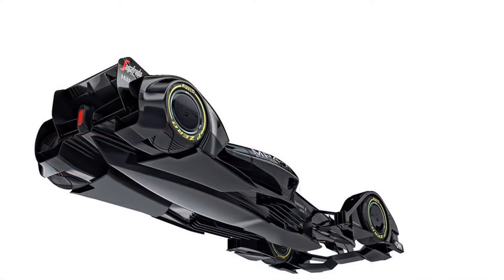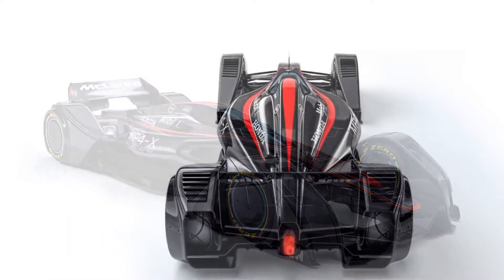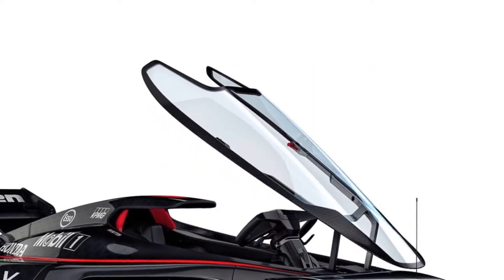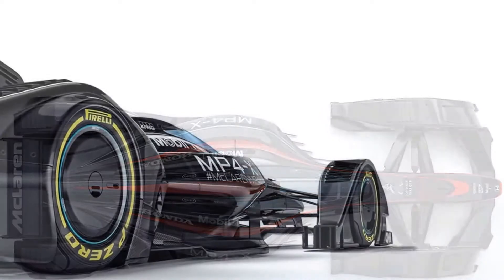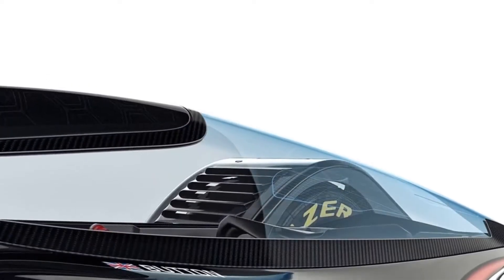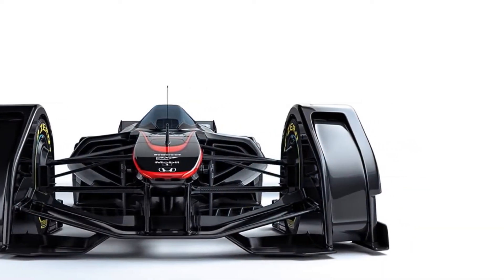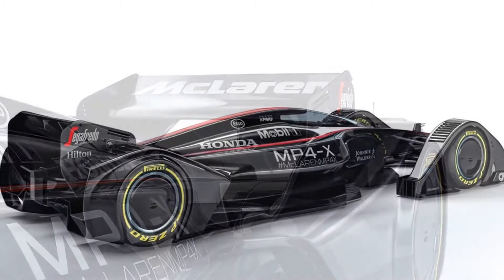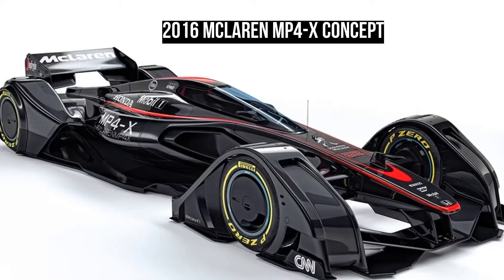Technology aside, the Brits also came up with an innovative solution for the car's livery. Instead of the traditional stickers, McLaren wants to display ads on the car by turning most of its body panels into a digital billboard. The car will look different to everyone as the adverts will be chosen based on each viewer's browsing habits. So instead of the usual Mobile One, Honda, and FIA logos, you could get a livery that will try to sell you cars, TVs or dental implants, depending on what you've been browsing for recently.